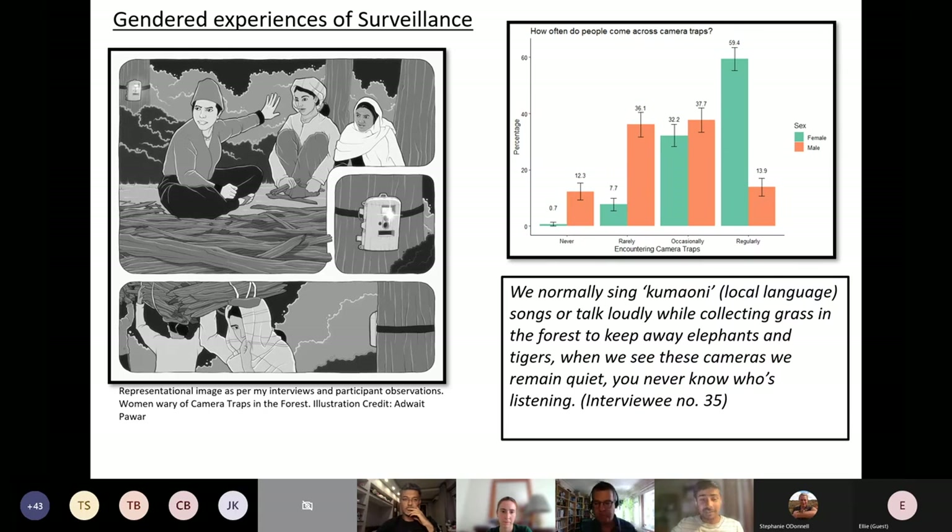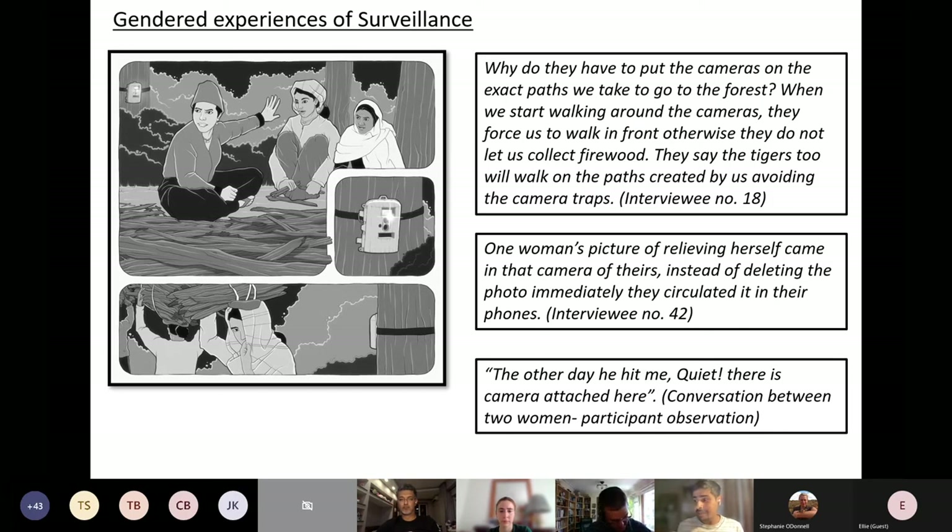My research shows that technologies like camera traps have a very disproportionate impact on women — there's a huge gendered dimension. In this region, it is the women of the household who go to collect firewood and grass in the forest for daily livelihood needs. Every morning, groups of young and old women would go from villages into the forest, and during my observations it became very clear that this traditional practice was not just about collecting resources, but also served as an opportunity for social interaction.